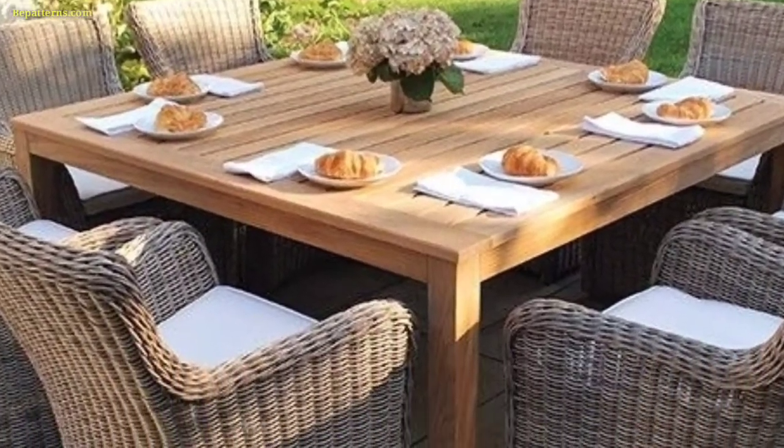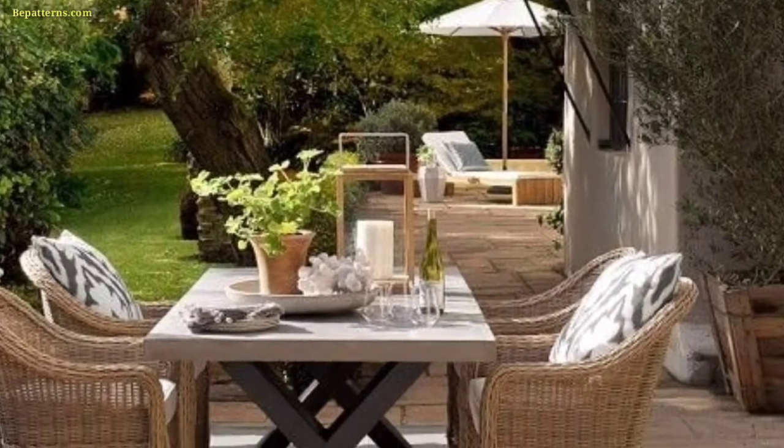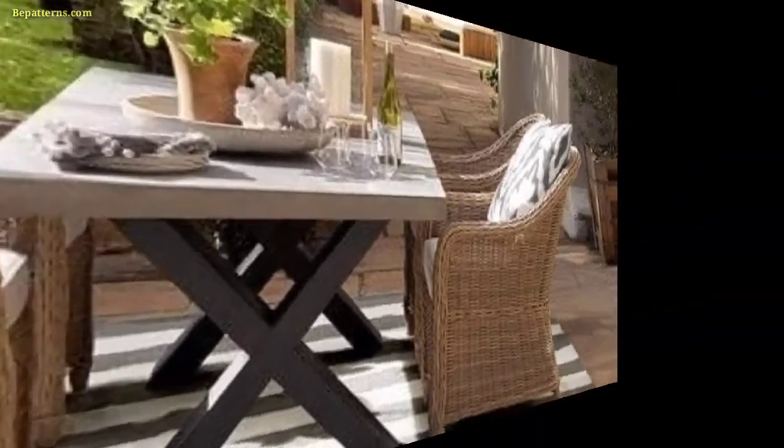A mosaic top table with intricate patterns can add a touch of artistic flair to your patio, especially when combined with wrought iron chairs.